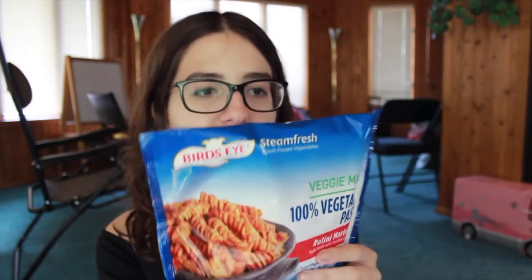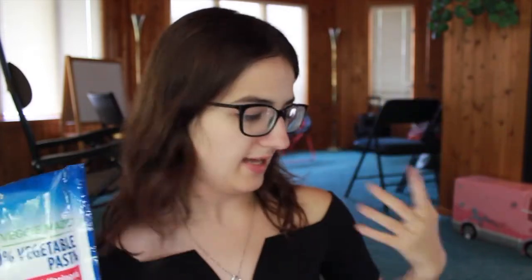The last thing I got I've never had before, but I'm excited to try it. It's this veggie-made vegetable pasta made from zucchini and lentils. I thought this would be a good dinner option to have with the chicken, or if I'm tired of having the same thing. There's actually not that many ingredients in it. I feel like it'll be really good.